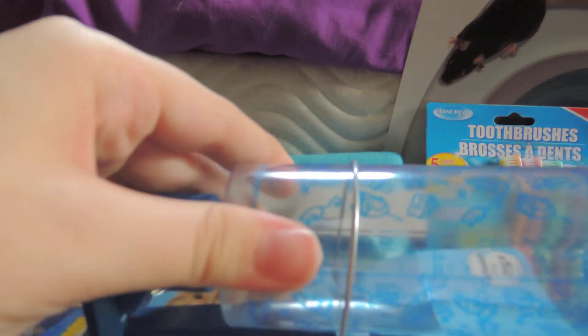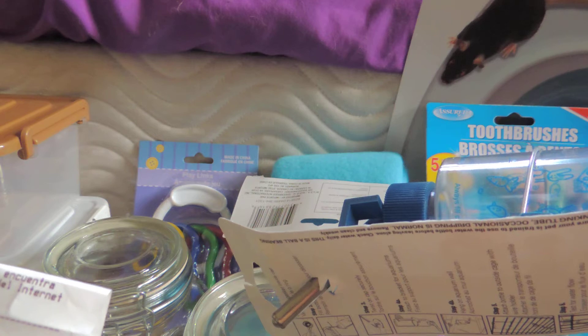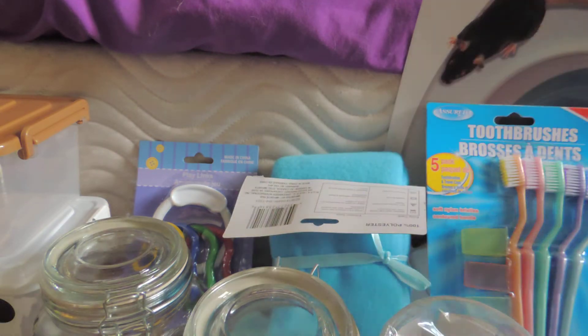They're cheap plastic, but this one I was super happy about — it was only $2.27, which is really good.